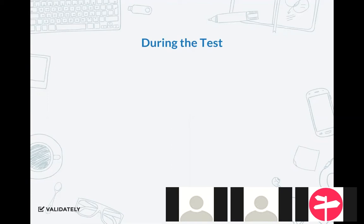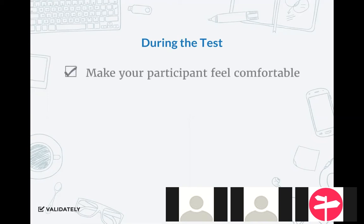Two more points about what to do during a moderated research session. Make sure at the very beginning of the session that your participant feels comfortable. If they're answering with short answers or giving dodgy answers, something's going wrong. You have to take all the results and insights they provide with a grain of salt.